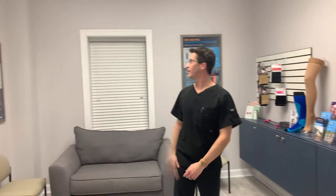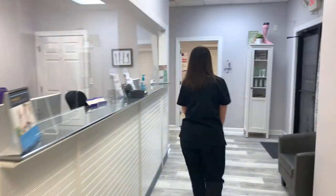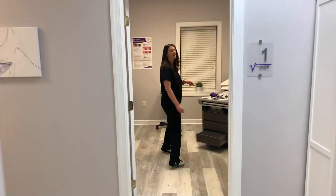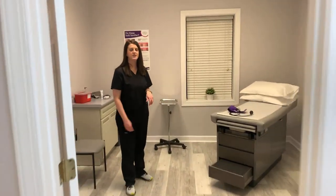You're also surrounded by plenty of vein education material. And when you're ready, Madison will take you on back into a room. Come right over here. In this room, I will take your vital signs and get a brief patient history and get you ready to see our nurse practitioner, Lindsey.